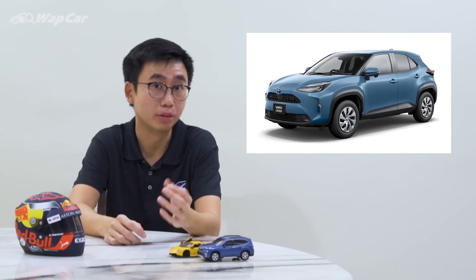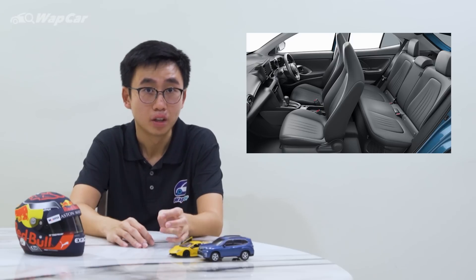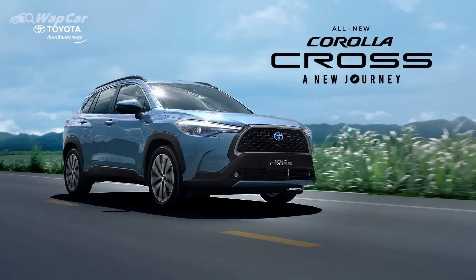Some of you may be wondering: don't Toyota have the Yaris Cross? Isn't that a more appropriate rival? Well, it's a little bit more complicated than that. The Yaris Cross is only available in more sophisticated markets like Japan and Europe, and the footprint of the Yaris Cross is a fair bit smaller compared to the HR-V. So in the ASEAN region context, Toyota has the Corolla Cross to go up against the HR-V.